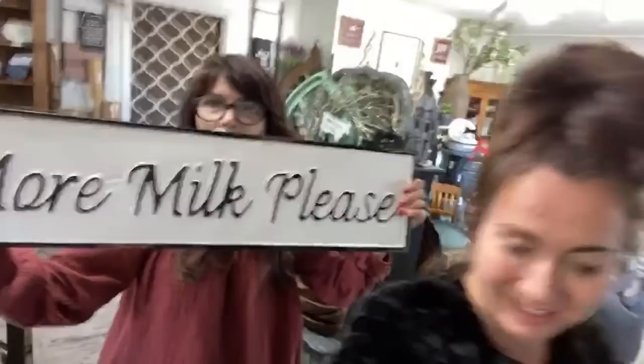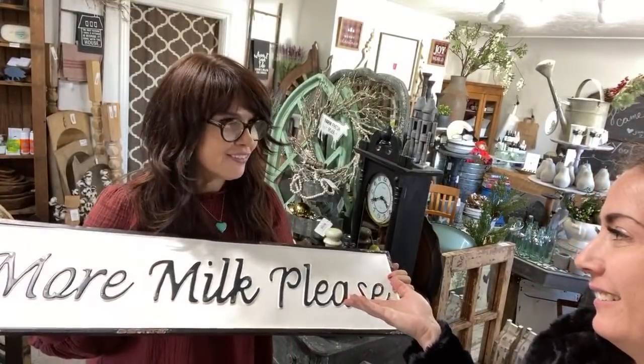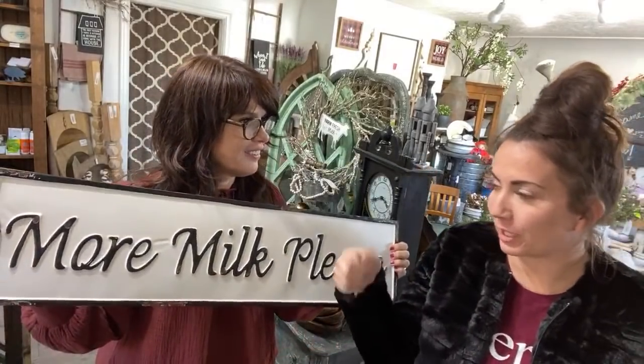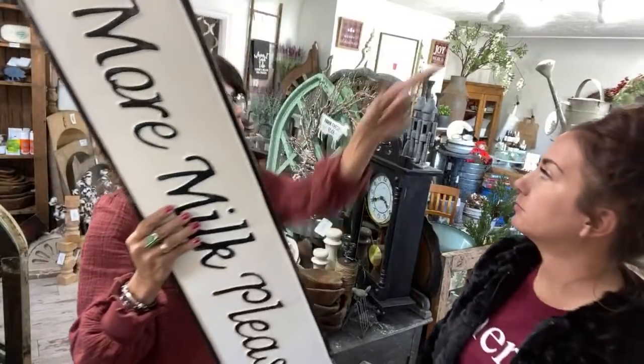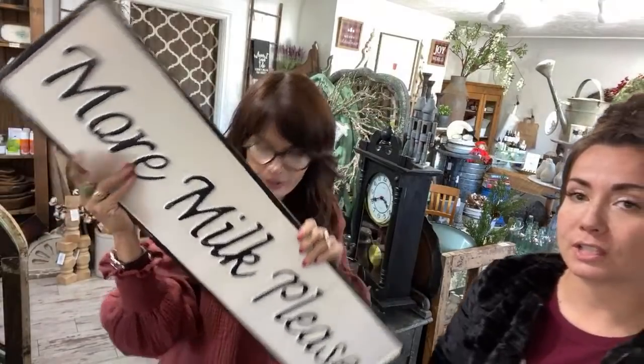Look at this sign — you're keto, you need this sign. 'More milk please.' Because I drink a lot of milk. I'm in France trying to get milk and they bring me it out in a little pitcher. I said don't drink out of the pitcher, so they brought me a wine glass for my milk. This is $34.95 — it needs to be up there or over the door. We'll hang that up when we're no longer live.